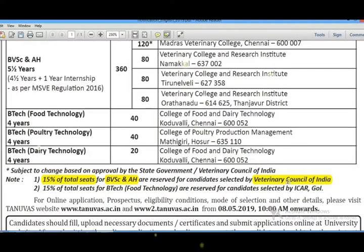For the remaining 15% of seats in the veterinary course, these are allocated at the All India level through the All India quota department.